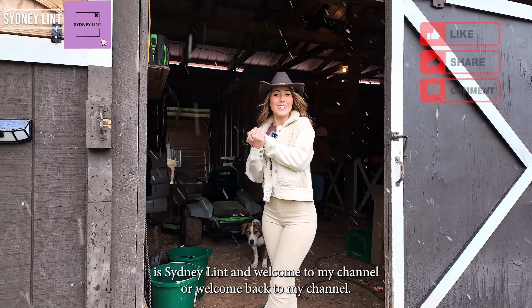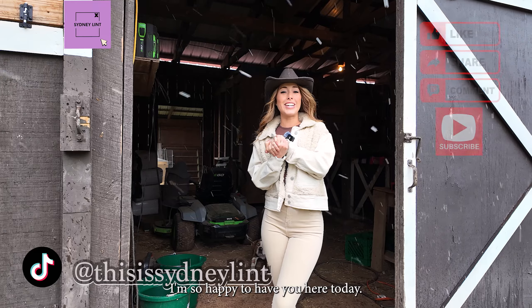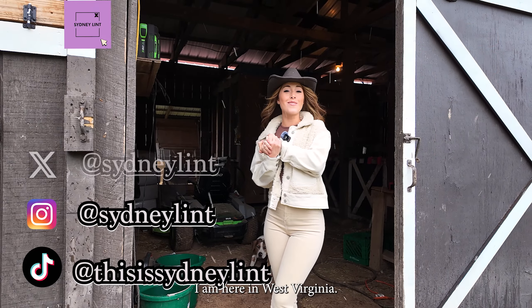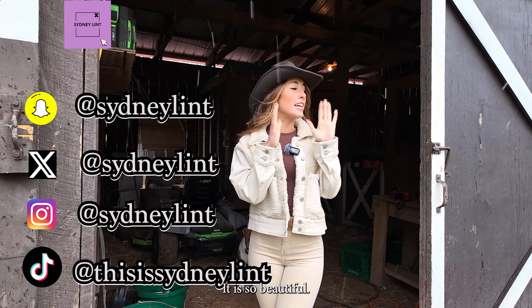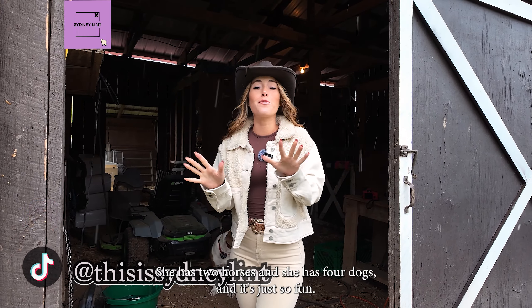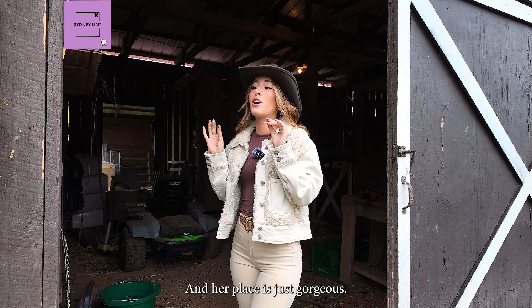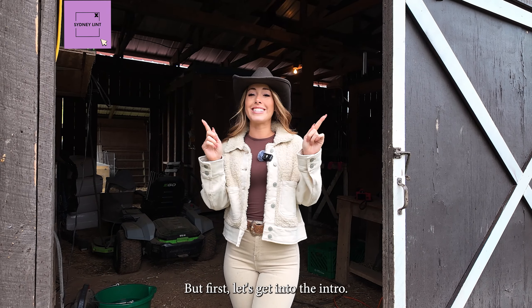Hi you guys! My name is Sydney Lint and welcome to my channel, or welcome back to my channel. I'm so happy to have you here today. I am here in West Virginia at my friend Jenny's farm. It is so beautiful. I'm going to talk more about that in a second but first let's get into the intro.